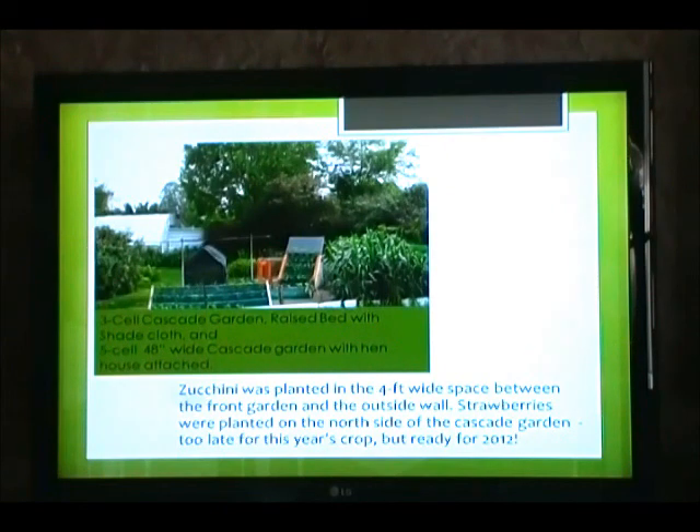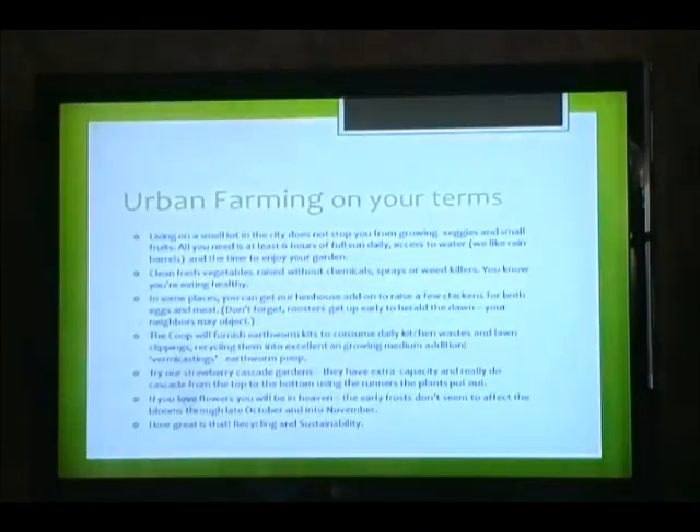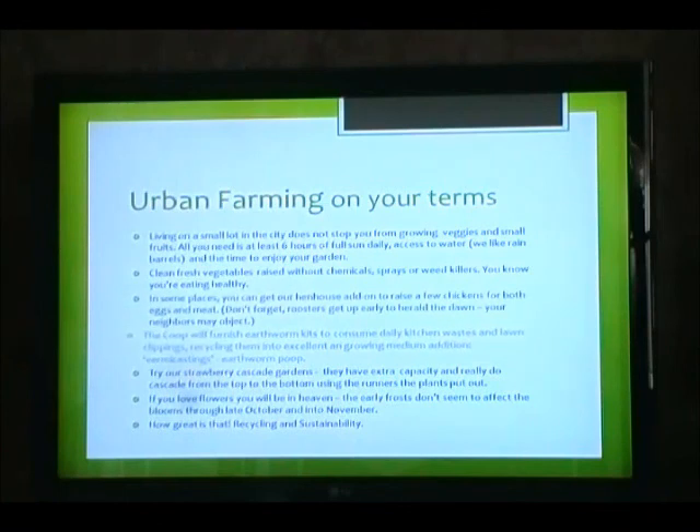What you are viewing here is a three-cell cascade garden raised bed with shade cloth and a five-cell, 48-inch wide cascade garden with penthouse attached. Zucchini was planted in the four-foot wide space between the front garden and the outside wall. Strawberries were planted on the north side of the cascade garden — too late for this year's crop, but ready for 2012. The first garden would be delicious. Urban farming on your terms.